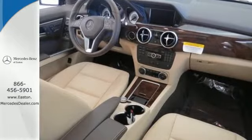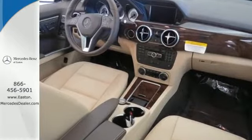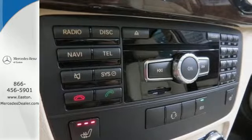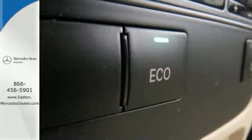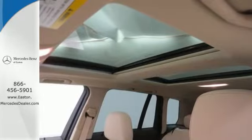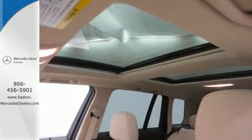A smooth 7-speed automatic transmission pairs with a 300 horsepower 3.5 liter V6 engine and an eco stop-start system, delivering responsive performance. It's also packed with amenities for your convenience, such as dual-zone climate control,